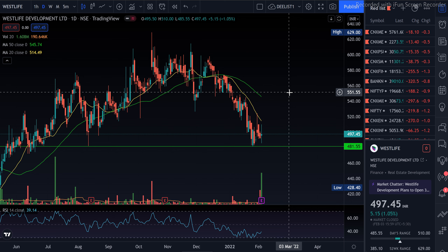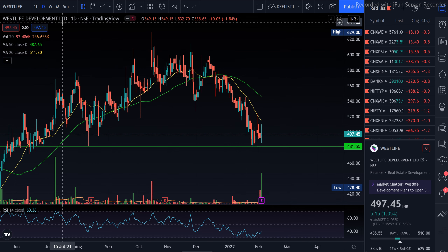Our first stock is West Life Development, and this is a daily chart. We are going to discuss the reasons and then go to the fundamentals.